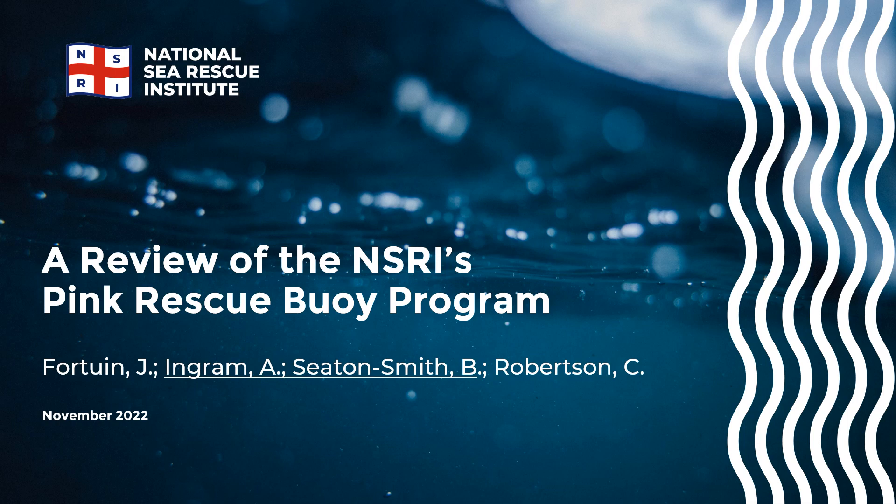A review of the NSRI's Pink Rescue Boy program. I am Andrew Ingram and my co-presenter is Bradley Seaton-Smith. The NSRI's public rescue equipment deployment in the form of Pink Rescue Boy emergency flotation was brought to life in November 2017.